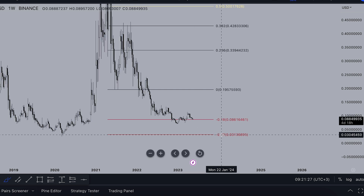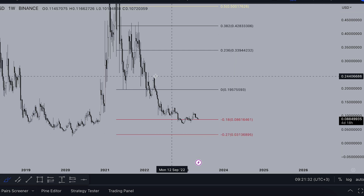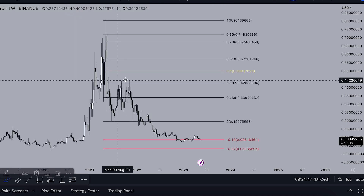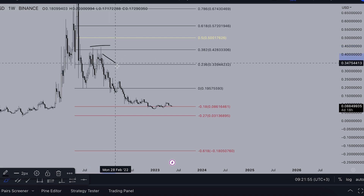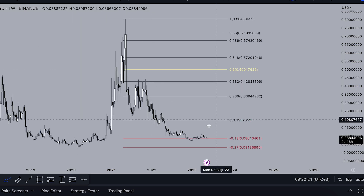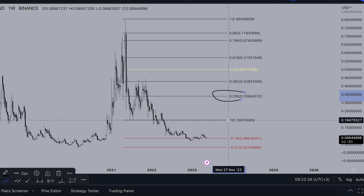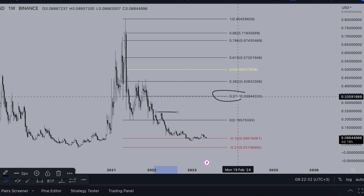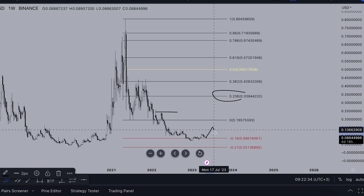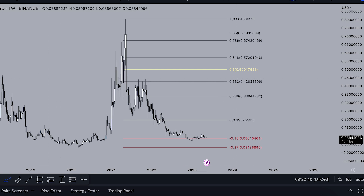If we crash to 3 cents you could buy in there easily, or you can accumulate now. Here are the main stop losses — stop losses of people who opened shorts. So now we have the main stop losses. The most bullish scenario: at least we can go test the zero level at 19 cents, liquidate all the stop losses at the 24-23 level, then hit 33 cents for this year — and then drop down one more time.